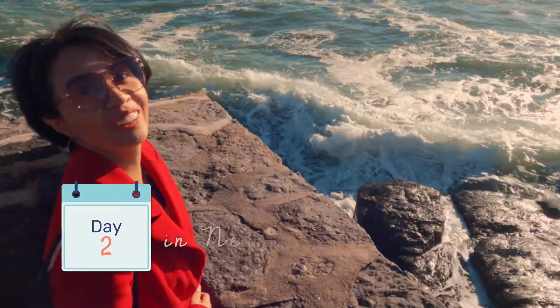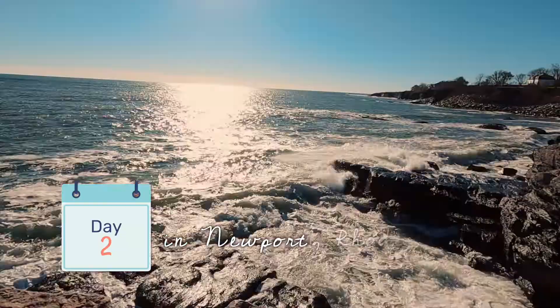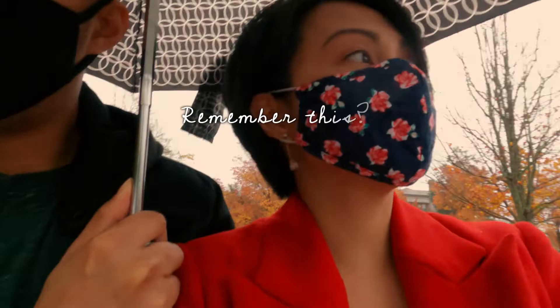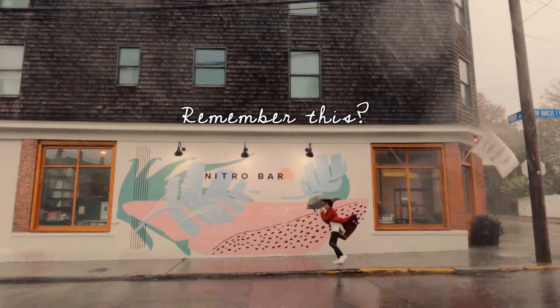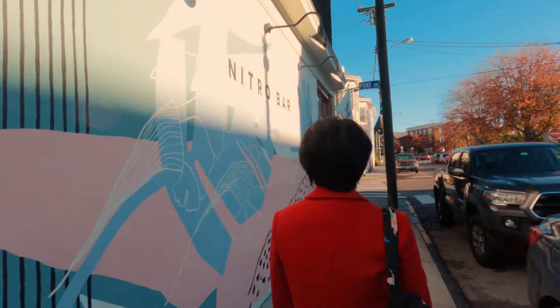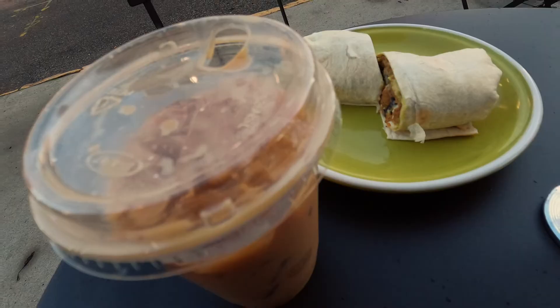It's day two of our trip here in Newport, Rhode Island, and the weather is pretty nice. It's cold outside but it's sunny — yes, it's not raining anymore! We just had breakfast at Nitro Bar. They have outdoor seating and it's not too cold yet. I ordered avo toast and Edward got the chorizo and salsa verde wrap. It was yummy.